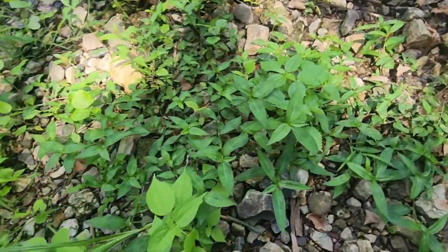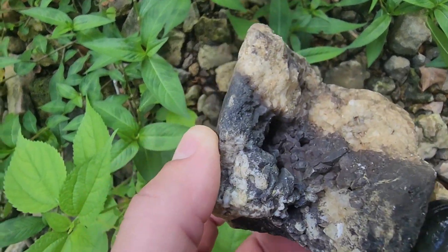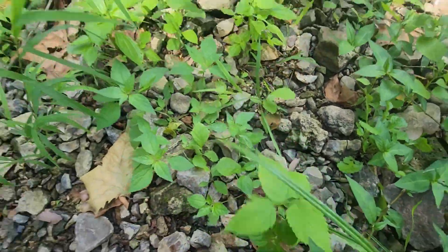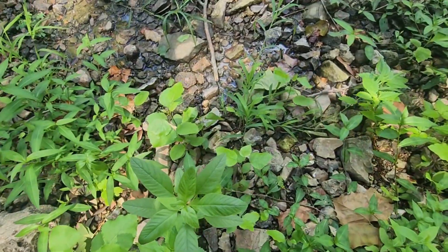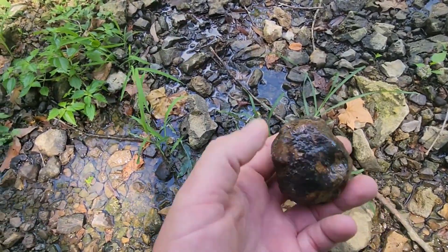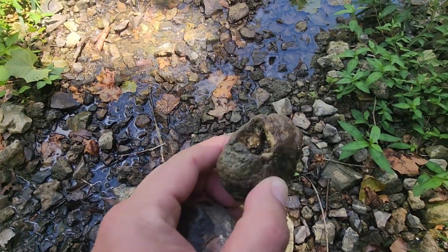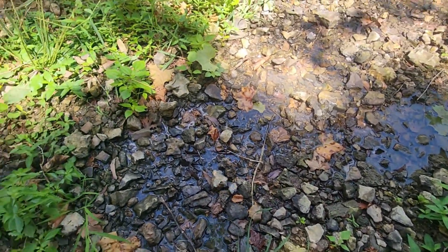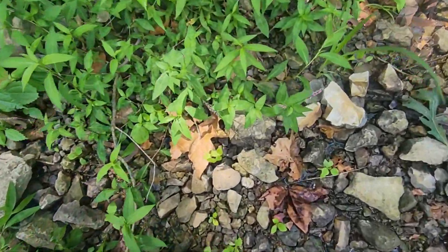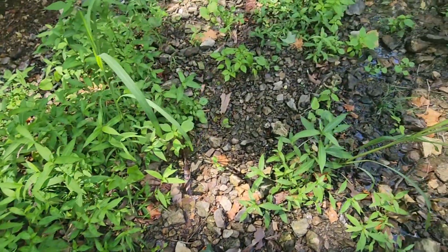I've seen a bunch of geodes over here. That was a nice one but it's all busted up. There's another busted one. There's a decent one right there — got a little bit of a rattle to it. And here's another one — that one's got a crack out of it but I'm pretty sure it's hollow; it's super light. I know I'm missing them. That's a flat one with a little bit of a rattle — that'll be cool cut open.